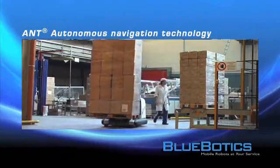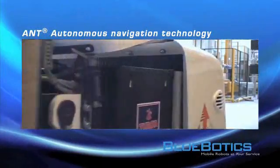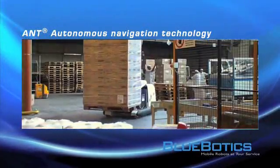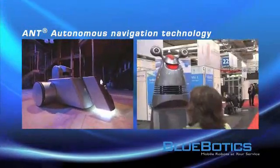Globotik's mission is to enable the mobility of vehicles for automation in the professional use market. Autonomous Navigation Technology is the innovative navigation solution for both industrial automation and service robotics.